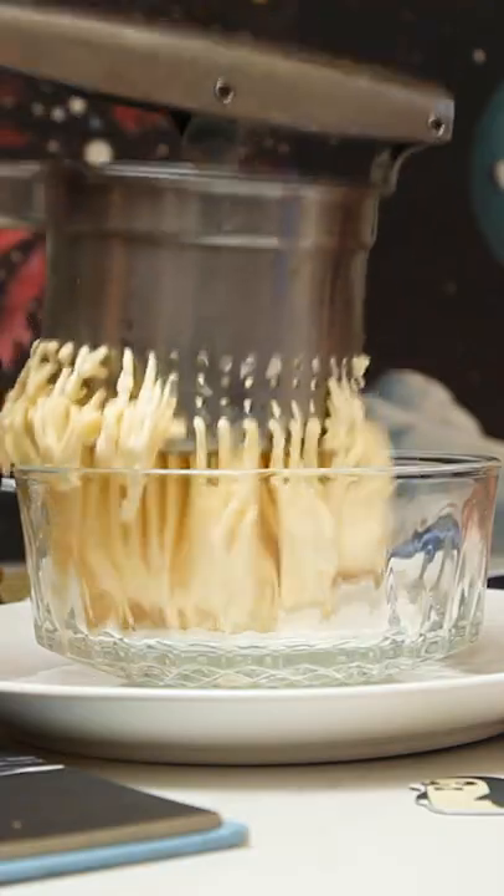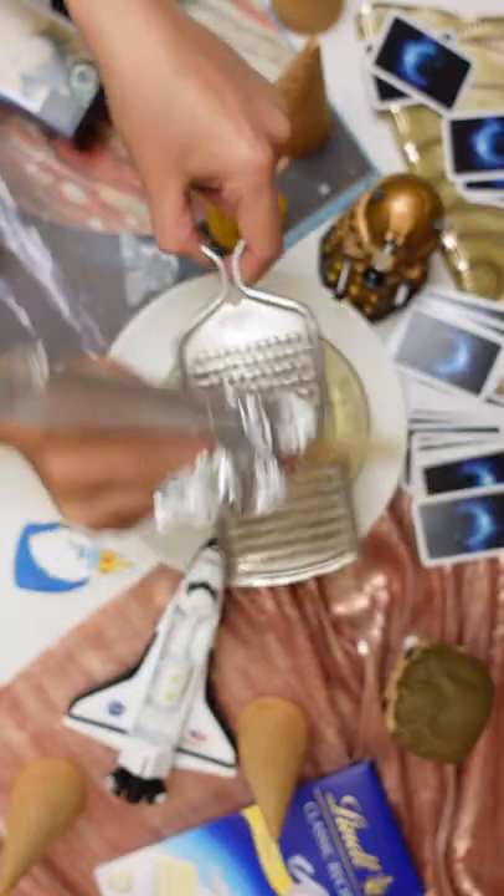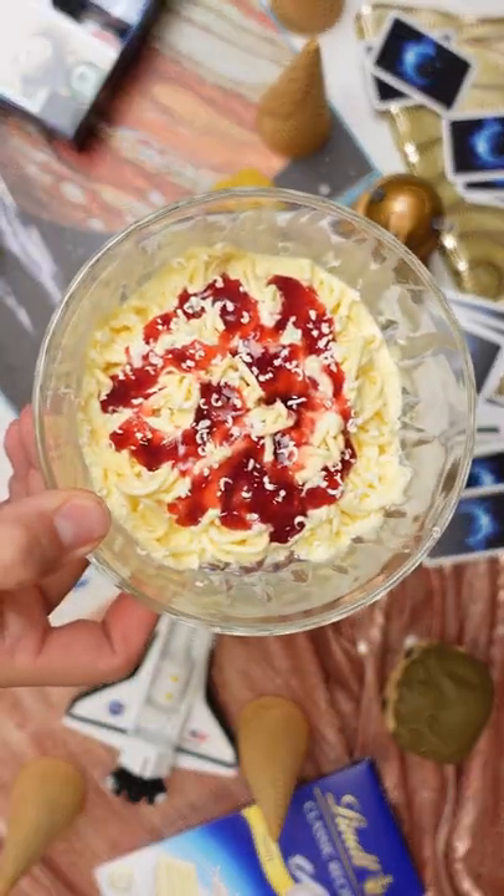Spaghetti ice. You need vanilla ice cream and press it through a device that makes it look like spaghetti. This is a very German dish and everyone enjoys it.